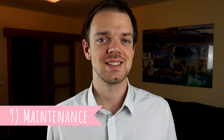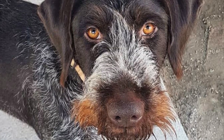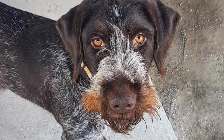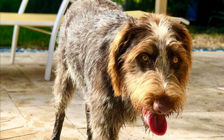Number nine: Maintenance. It's not a hard job to keep the German Wirehaired Pointer's coat in top condition. Brushing the coat a couple of times a week, occasional stripping, and bathing when needed are all that is necessary. Just like with all dog breeds, you should regularly check their eyes, ears, and nails and clip or clean them if needed.